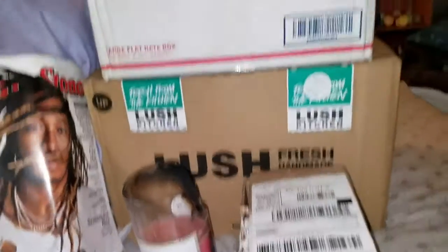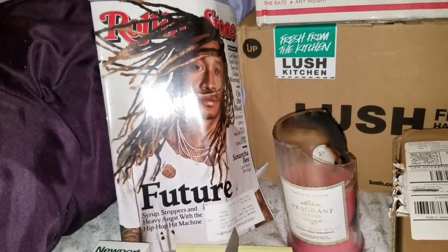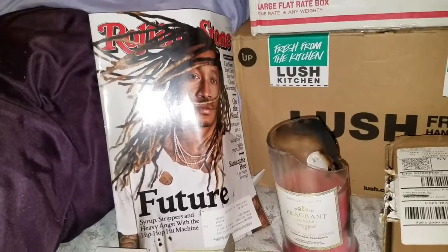Look what came in today — packages! This is Porcelain Wolf, it's finally here. And my Rolling Stone with this guy, apparently his name is Future, and he wears a nice shirt to take a picture. I guess that's what you do when you're famous.